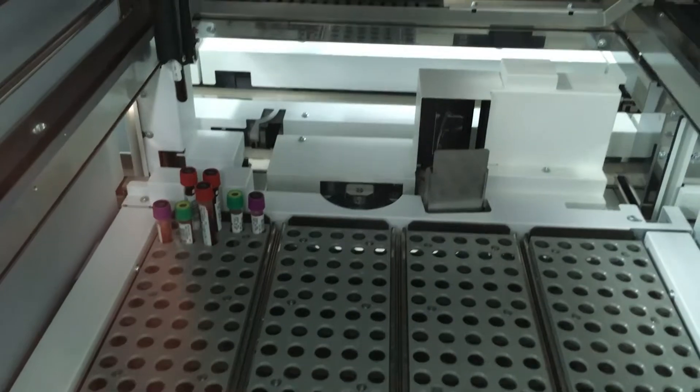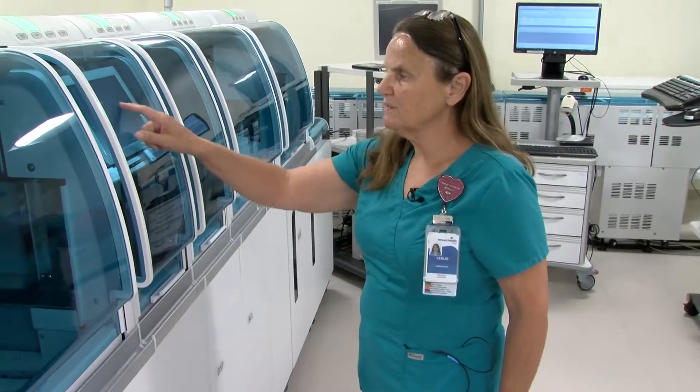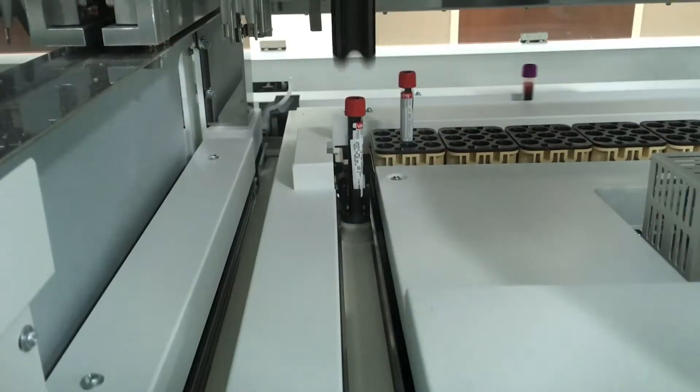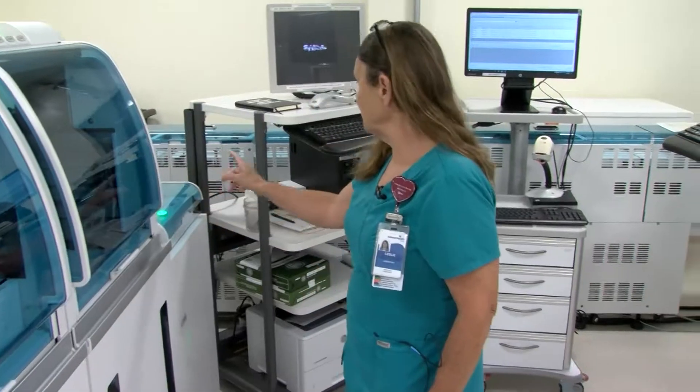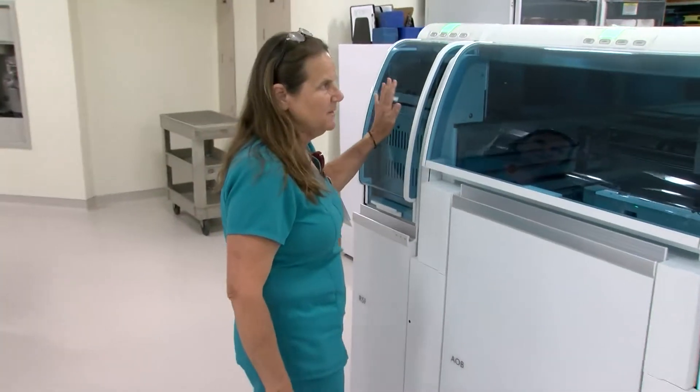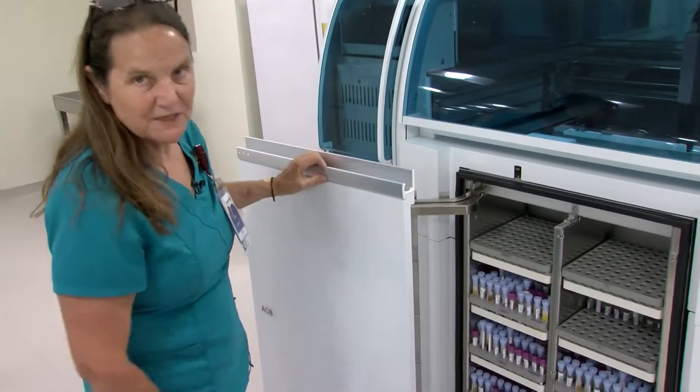After they're spun, it unloads them. It'll read it to make sure the volume is enough. It will decap it, relabel it, and aliquot it into a tube. From here, it travels to whatever analyzer it needs to go to. Once they're done, they come back on the other side of the line. They get recapped if they need to be recapped and the specimens are kept in here.